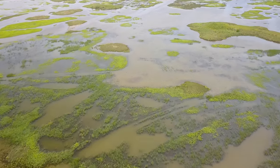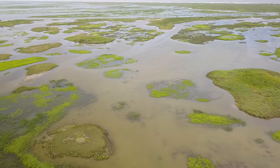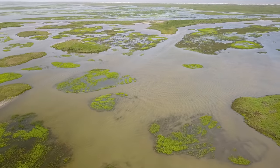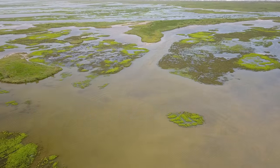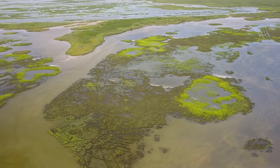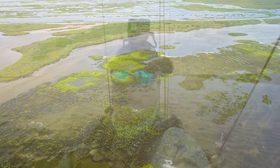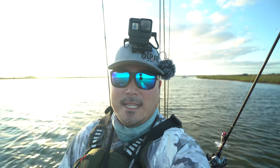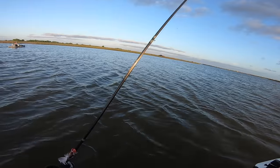Hey, what's up guys, welcome back to another episode. I just launched and I am at my favorite area to fish. What we're going to do is try to see if we can get a Texas slam today — redfish, flounder, trout. We're going to be using a wide variety of different lures: topwaters, crankbait, twitch baits, bugs, paddle tail, whatever we can do to try to get that slam. Stay tuned and hopefully we can have a good day today.